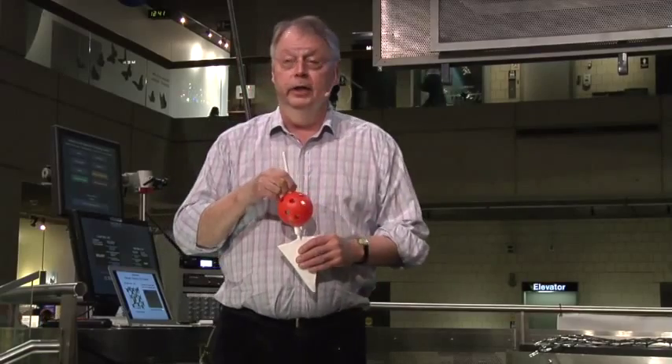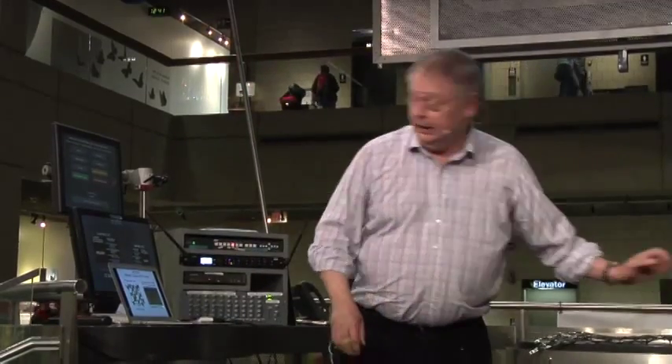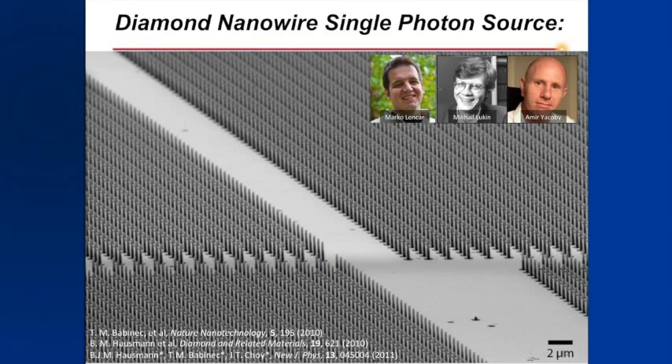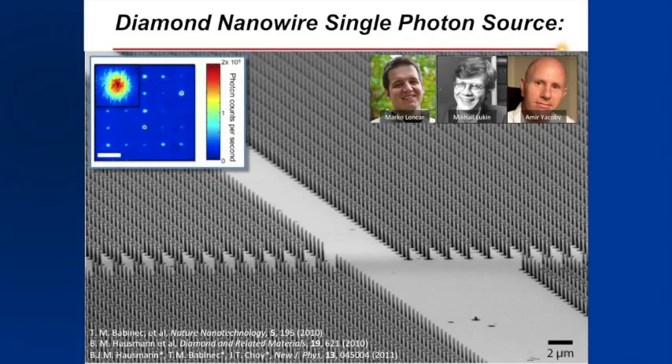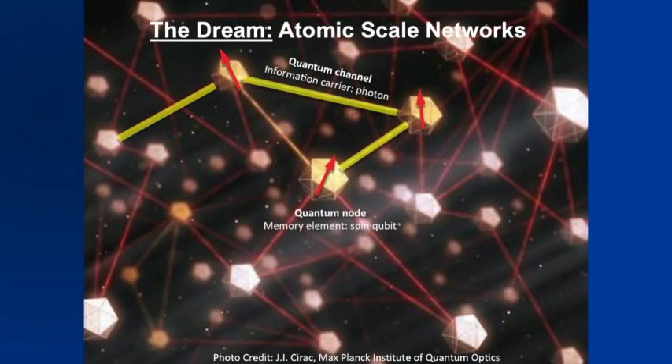One of our investigators, Marco Longcar, has found how to make this into a device. Here's a single crystal of diamond cut into a bunch of nanowires, each one holding one of these color centers. As shown in the picture, you can program each center with light and then use a light beam to read each one out. This raises the possibility of making an atomic-scale network — an atomic-scale computer — where these spins talk with each other in a programmed way, doing things like pattern recognition and signal processing.